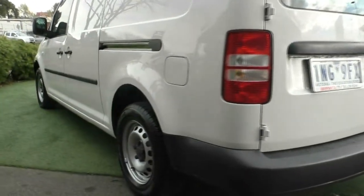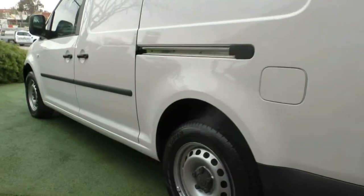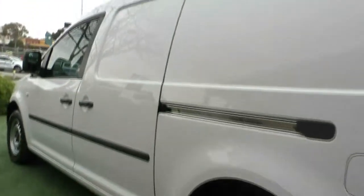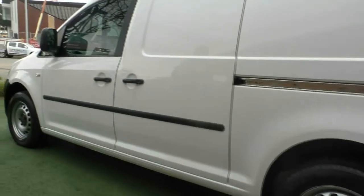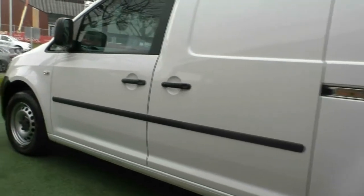And then as we move to the passenger side of the car, once again, it is extremely consistent in the paintwork. No real touch-ups or anything that I can see anywhere or detect.